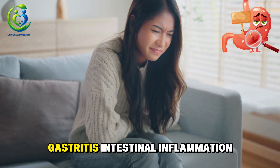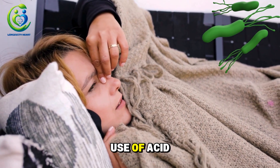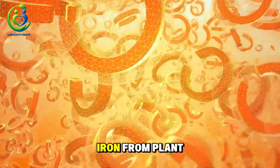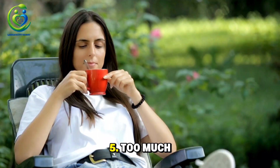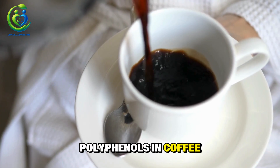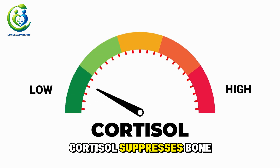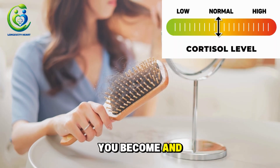Third, absorption issues: gastritis, intestinal inflammation, H. pylori infection, or long-term use of acid-reducing medication all reduce your ability to absorb iron from food. Fourth, low vitamin C intake: vitamin C helps absorb non-heme iron from plant foods — eating vegetables without vitamin C means iron passes through without being absorbed. Fifth, too much tea, coffee, or milk: tannins in tea, polyphenols in coffee, and calcium and casein in milk all block iron absorption if consumed near a meal. Sixth, chronic stress: long-term high cortisol suppresses bone marrow, reducing red blood cell production — the more stressed you are, the more anemic you become, and the more hair you lose.